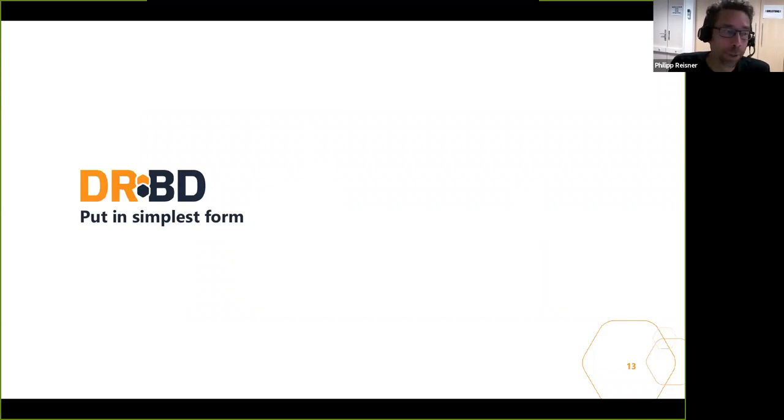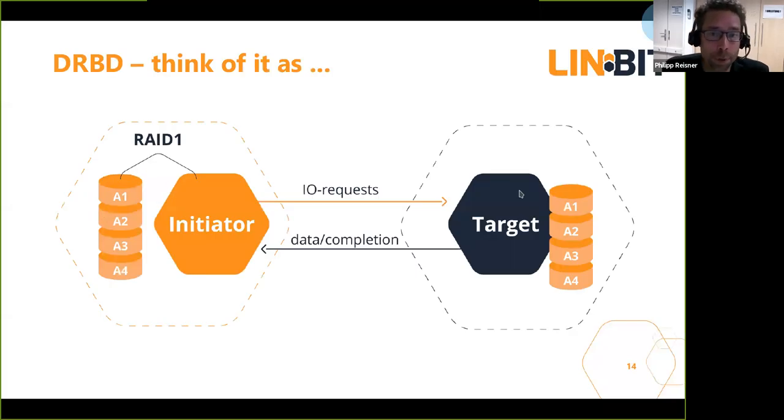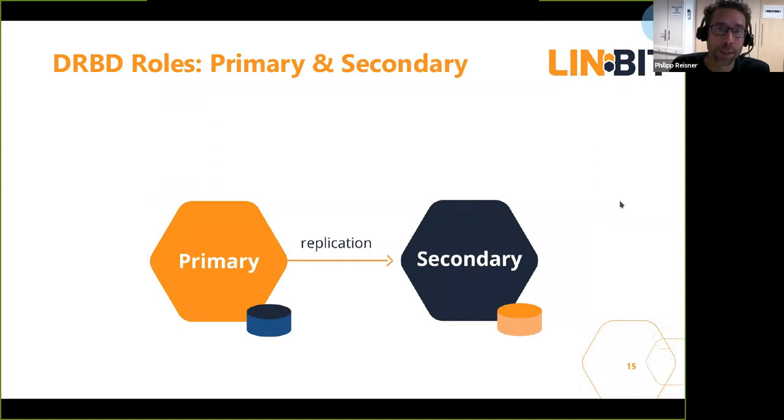From Linbit, we added another building block: DRBD — a block replication technology. It feels like a RAID 1 between a local block device and a remote target. The site where your application is running is called the primary, and data is replicated to a secondary. You can very easily switch these roles: stop the application, unmount the file system, demote to secondary — and a moment later you remount the file system, start your application, and it promotes to primary. Then the replication direction is reversed.